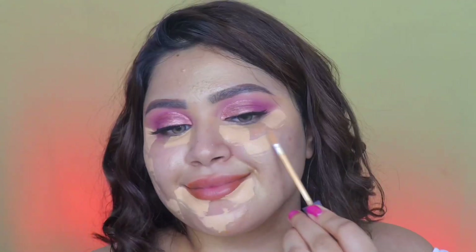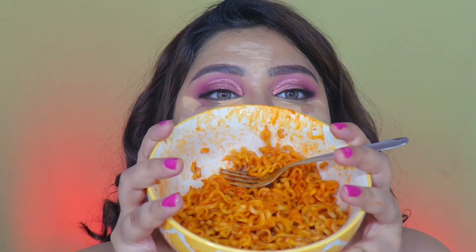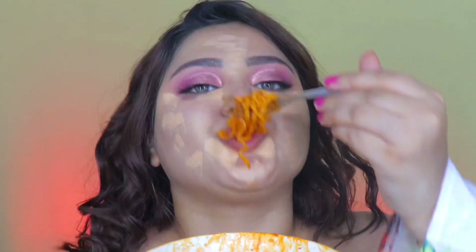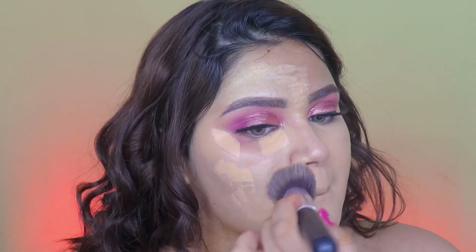Before blending in the concealer I dared to go in with another bite — it was not a good decision. By this time I was just trying to finish it up as quickly as I could but my spice tolerance just could not, and I really had to give up on it. It took me a while to recharge — I had some coconut water, tried to cool down. Stay hydrated kids! Then I came back to blend in that concealer. The extra time it was sitting on my face actually enhanced the coverage a tad bit more and I'm here for it.